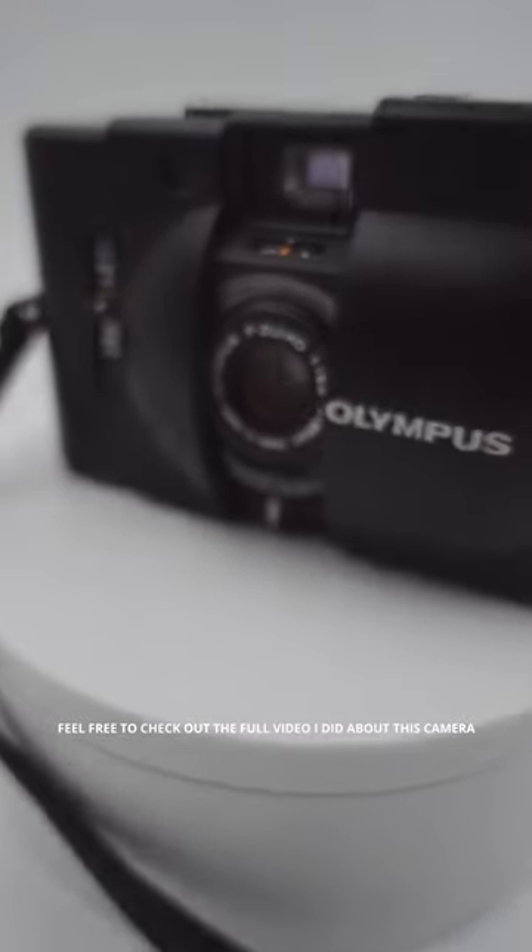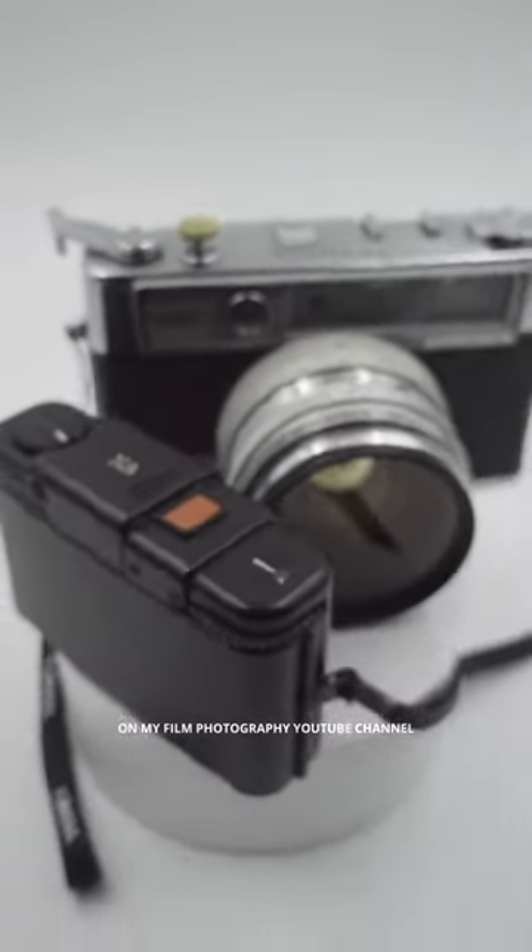Feel free to check out the full video I did about this camera on my film photography YouTube channel.